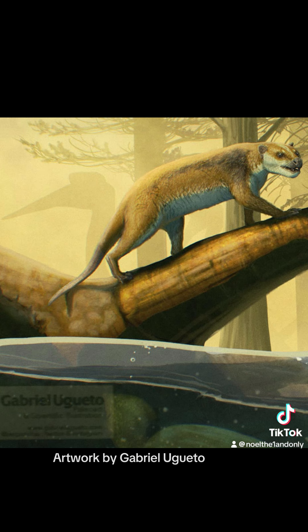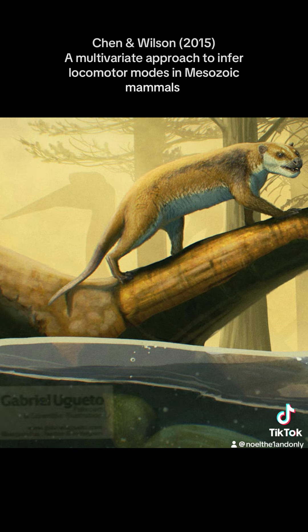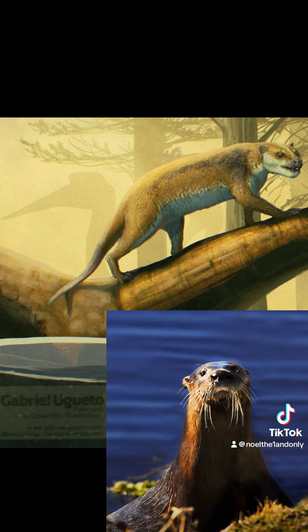In the last decade, it has been suggested that Didelphodon was semi-aquatic, hunting the abundant prey in the waterways that made up the Hell Creek ecoregion. A 2015 study by Chen and Wilson showed that its locomotor abilities group with semi-aquatic species, and its long, otter-like body has also been seen as evidence for this lifestyle.